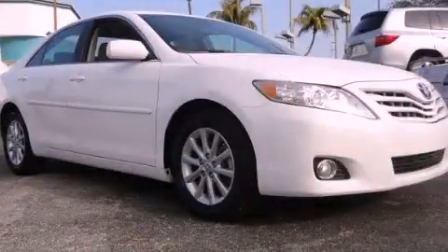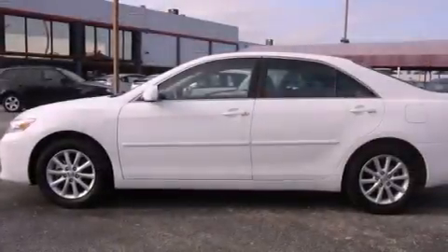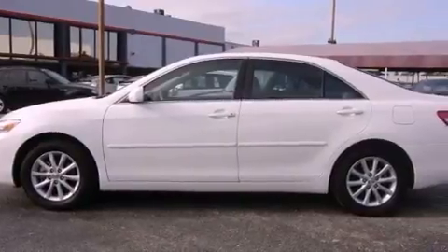This is a 2010 Toyota Camry. It has a four-cylinder engine and an automatic transmission.